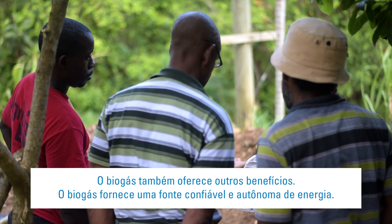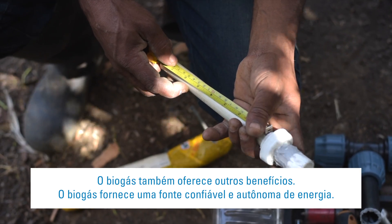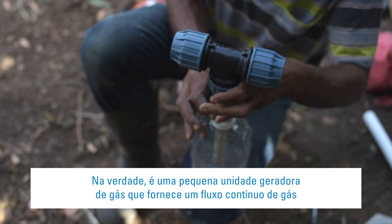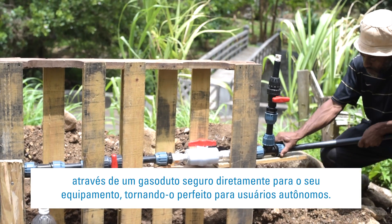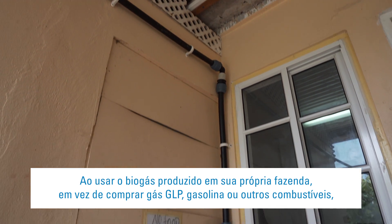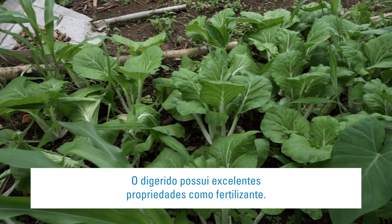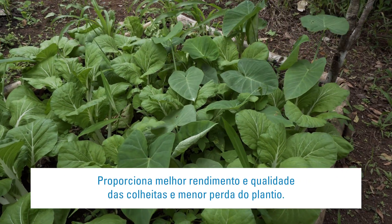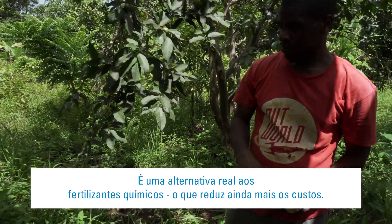Biogas also offers more benefits. It provides a reliable and autonomous source of energy — a small gas-generating plant that supplies a continuous flow of gas through a safe pipeline directly to your appliance, making it perfect for off-grid users. By using biogas produced on your own farm instead of buying LPG gas, gasoline or other fuels, you'll be saving money. Digestate has outstanding fertilising properties — it provides better crop yield and quality, fewer crops are lost, and it's a real alternative to artificial fertilisers, which reduces costs even more.